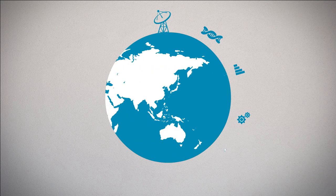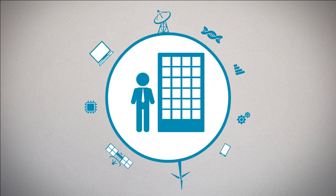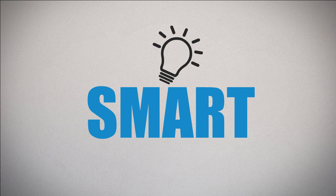Evolving technology is changing the way we see the world around us, both from an individual and a business perspective. In a more connected world, smart is the operational word.